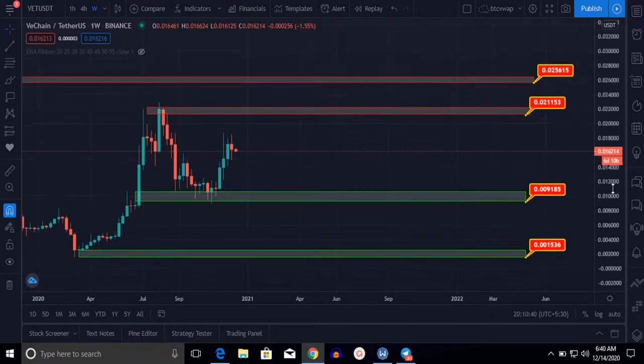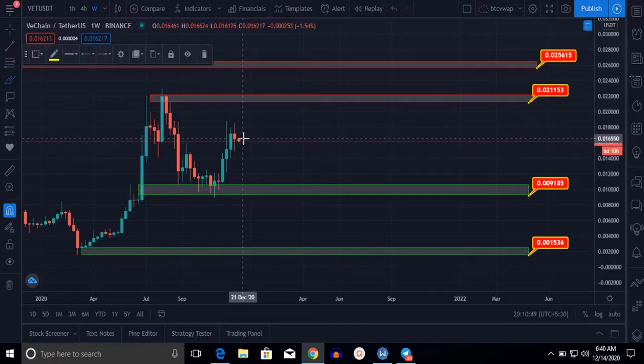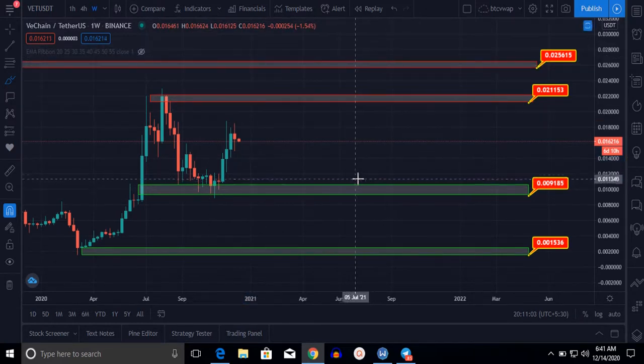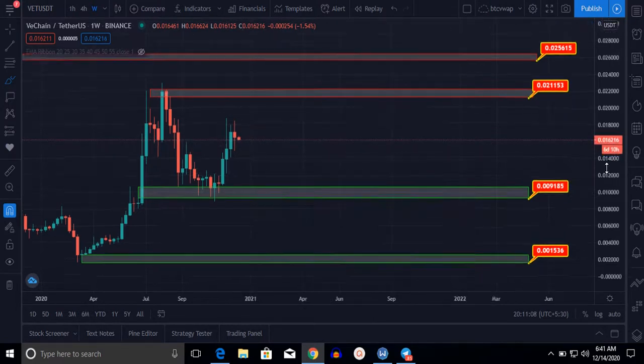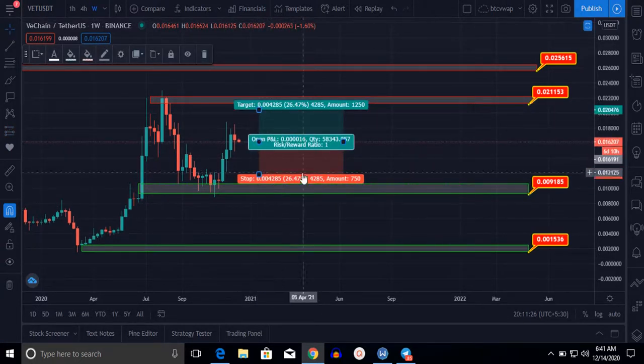Both upside and downside scenarios need to be watched. I suggest you buy this coin — if you are new — at the $0.013 cent level. If you buy at this level, let me tell you what my next targets are. The risk/reward ratio at this entry: risk will be 26% and reward will be 26% — roughly 50/50 chances. I suggest you wait and buy at the $0.014 level and hold it for six months to one year.